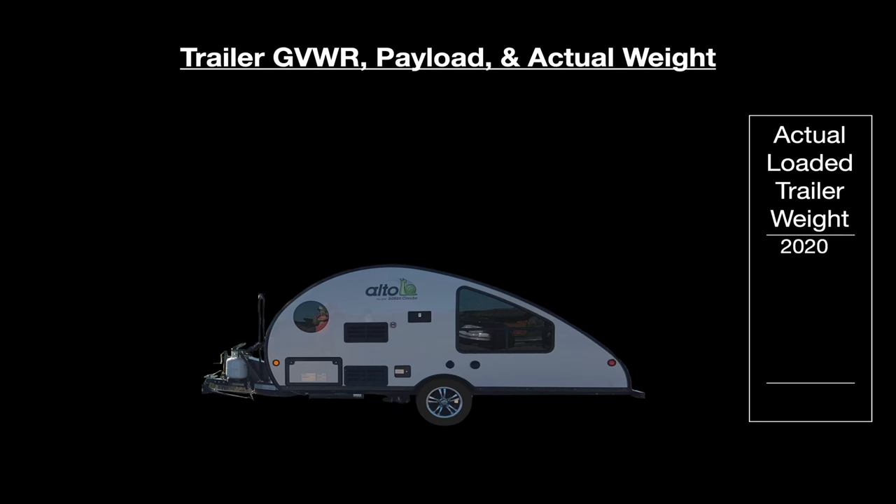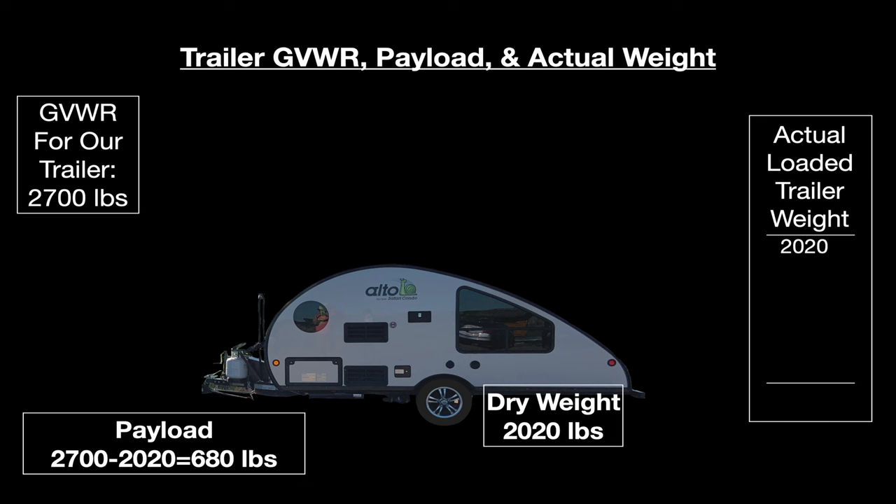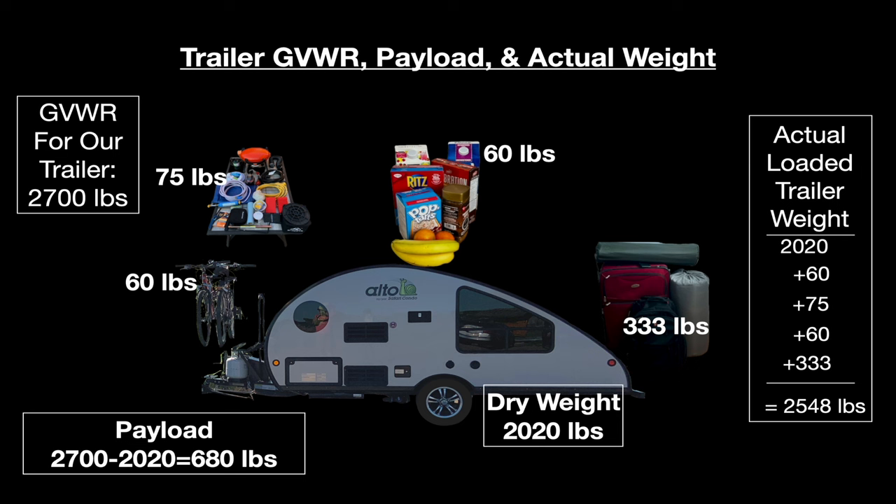Our Alto R1723 has a 2,700-pound gross vehicle weight rating, or GVWR, which means it's overloaded once the total weight of the trailer along with everything in or on it exceeds 2,700 pounds. My trailer has a dry weight of 2,020 pounds, which means I can load up to 680 pounds of payload before I'm overweight. By the time we add 60 pounds of bikes, 75 pounds of RV accessories, 60 pounds of food, and 333 pounds of clothes and camping gear, we now weigh 2,548 pounds — under the 2,700-pound GVWR, but we could easily reach that maximum with a kayak or anything in the waste tanks.